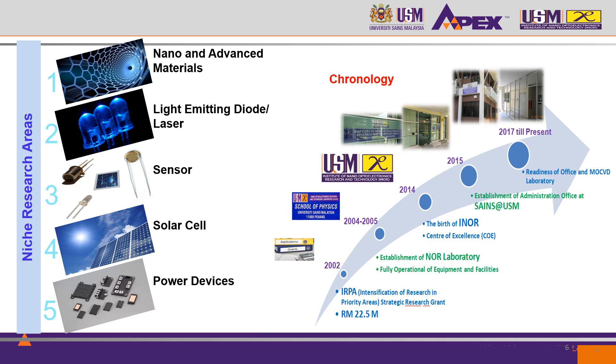INO has five niche research areas. We have nano and advanced materials, light emitting diode or laser, sensor, solar cell, and power devices. INO is not new in USM.